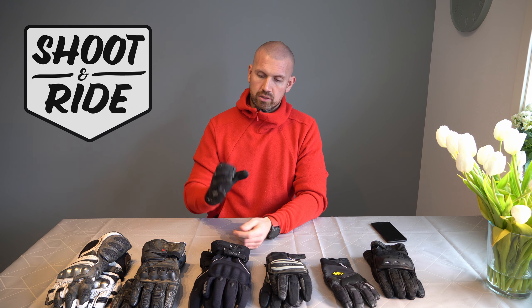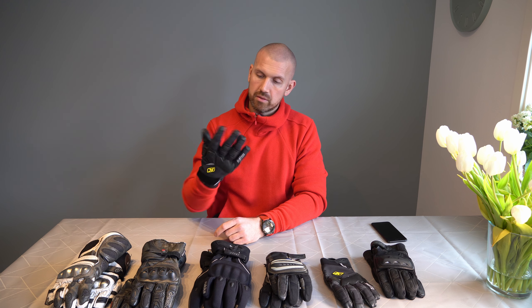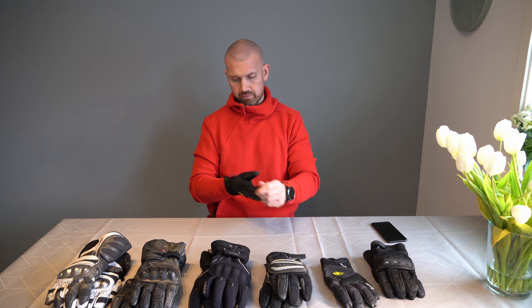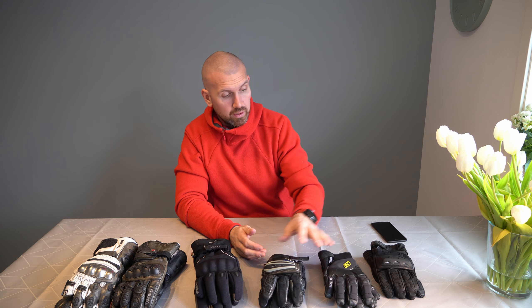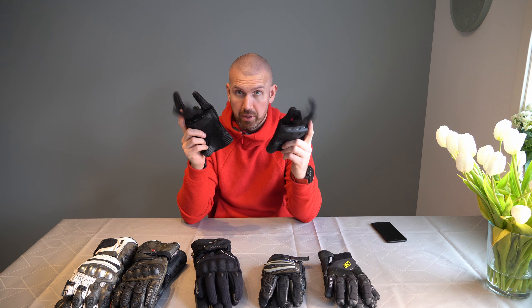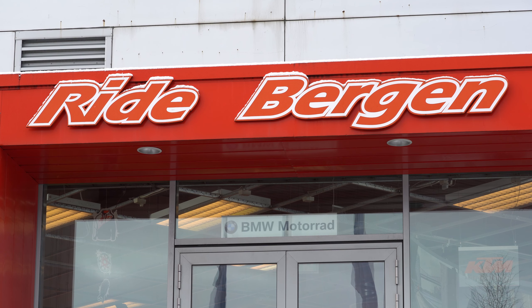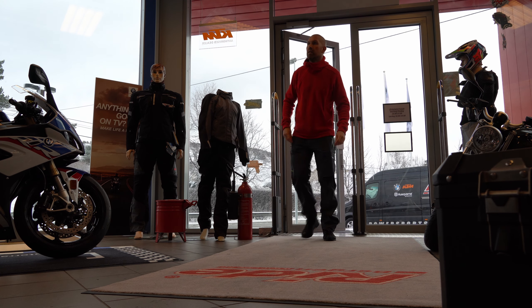My favorites for a long time have always been the BMW GS Pro. They fit me really well. They are tight and a little bulky over the knuckles, but still they're just really good on the hand and I get a really good feel with the brake and the clutch lever. It's just a really good glove.